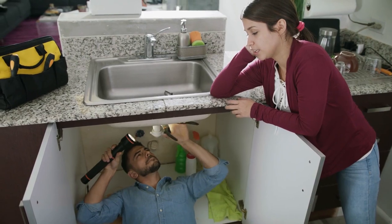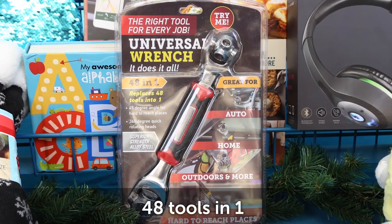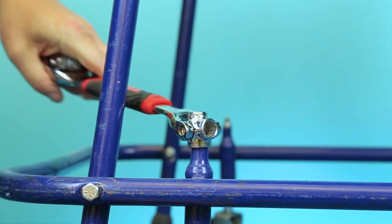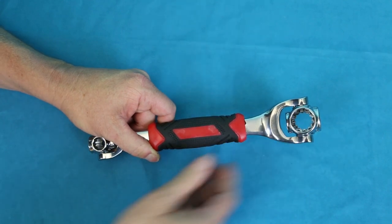Helping out your family or in-laws? Break out the universal wrench — the perfect tool for every job. This wrench has a 45-degree angle for hard-to-reach places, as well as 360-degree rotating heads.